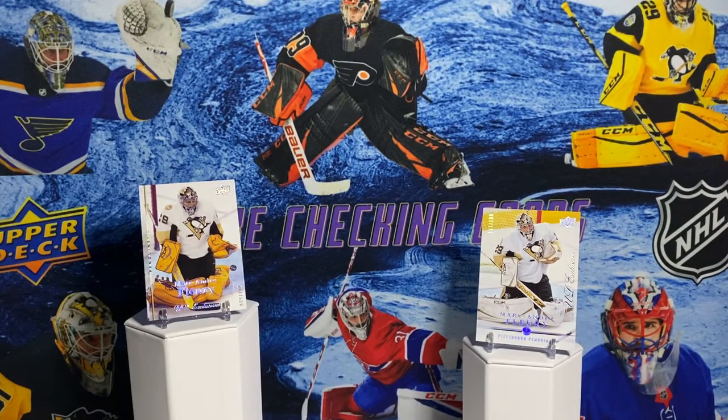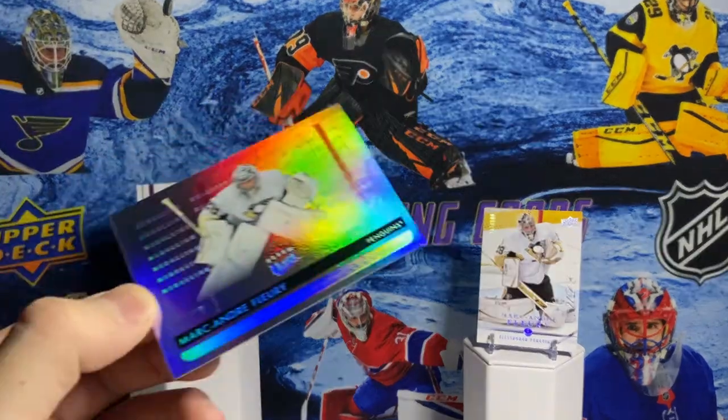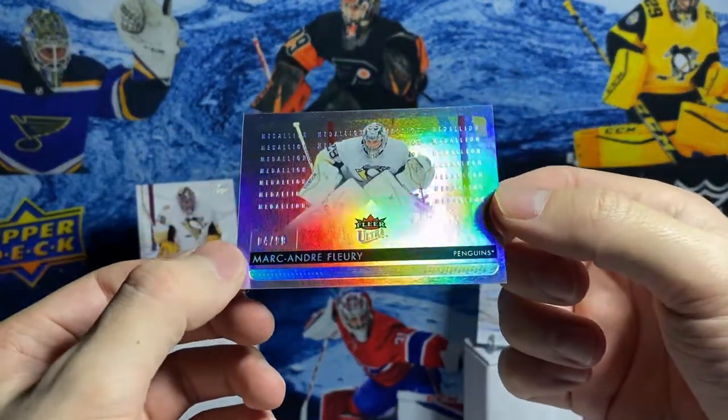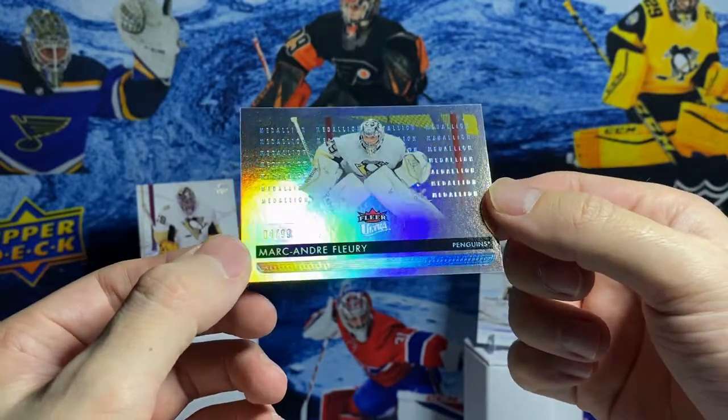Another couple more 90s style cards. Flair Ultra was a big one in the 90s and they did it for a few years in hockey. This is the Platinum Medallion Parallel - it has a ton of shine, out of 99.